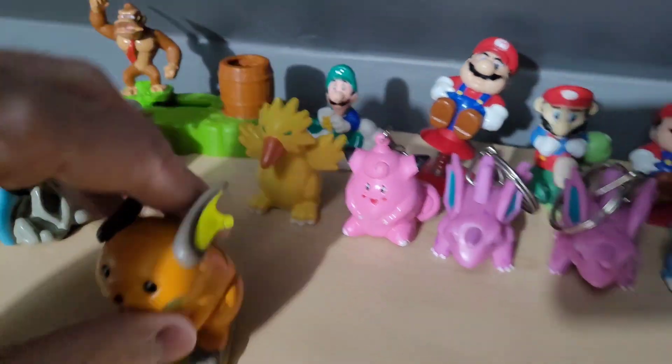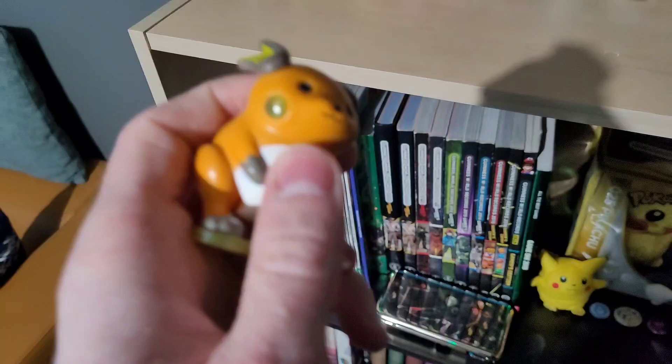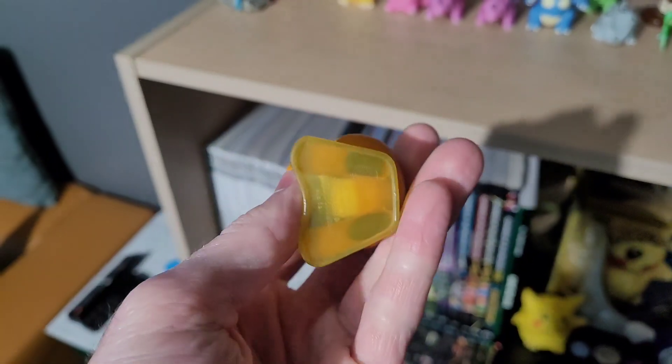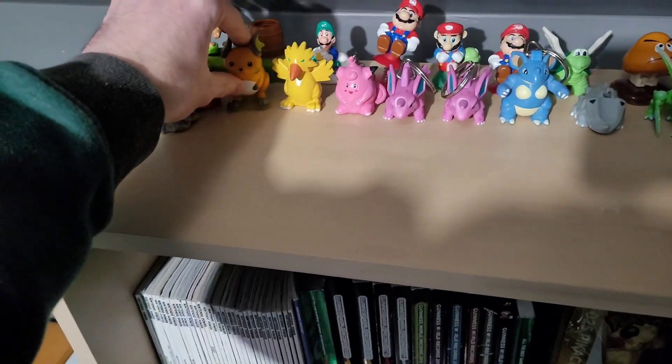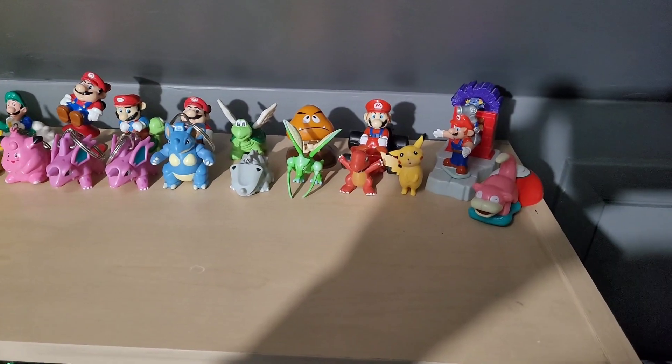This Raichu here is missing his tail, but one cool thing is he used to light up. His cheeks used to light up with a switch back here, but once the batteries go dead in these I'm pretty sure you're screwed, so I don't think I can change those out. Lots of Pokemon, like I said.